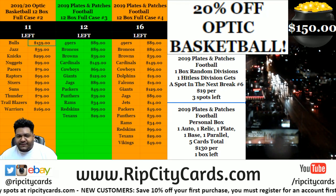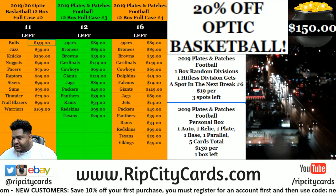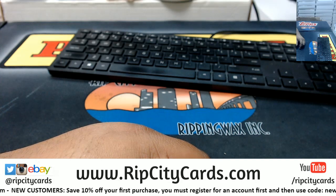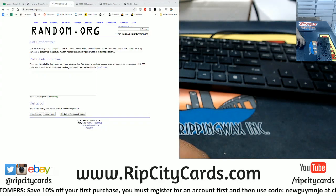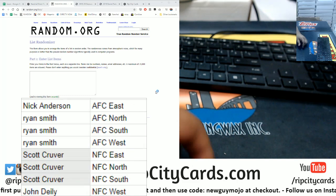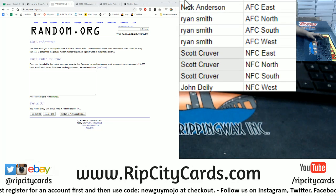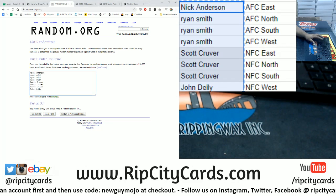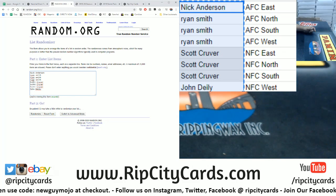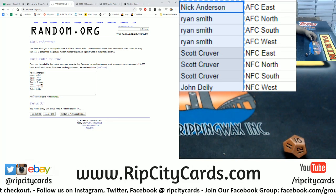Hey, what's going on! It is time for 2019 Plates and Patches, one box random divisions number six. Randoms up — let's roll the die to see how many times we're going to randomize. We're going to go ten times. Good luck y'all, here we go.